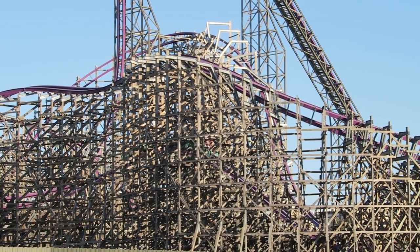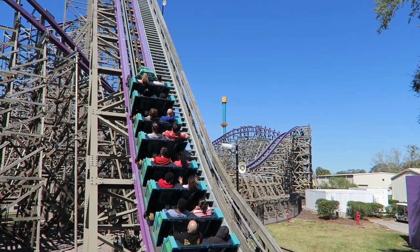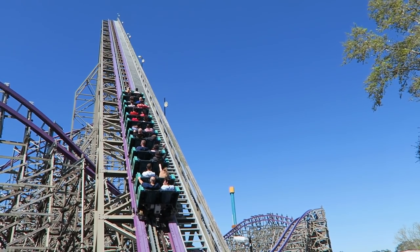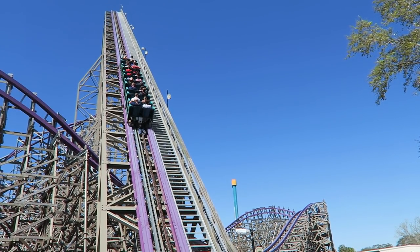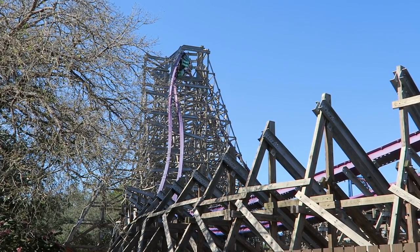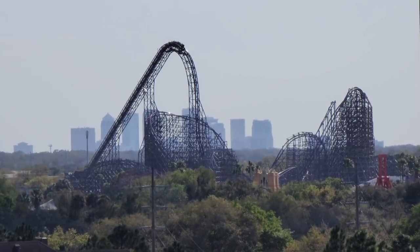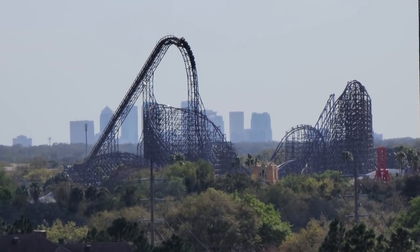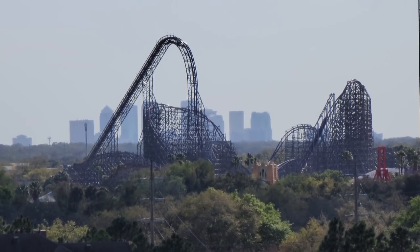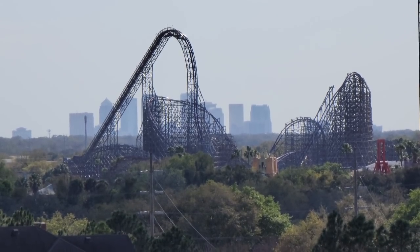In March 2019, Busch Gardens Tampa officially announced that they would be building the tallest hybrid coaster in North America. Iron Gwazi would stand just a smidge shorter than Energielandia's Zadra at 206 feet or 63 meters tall, but it would claim the record as the world's fastest hybrid coaster with a top speed of 76 mph or 122 km/h. It would also be the world's steepest hybrid coaster with a beyond-vertical 91-degree first drop. Anticipation mounted for the newest RMC hybrid, especially as it began testing, marching towards a March 2020 opening date.